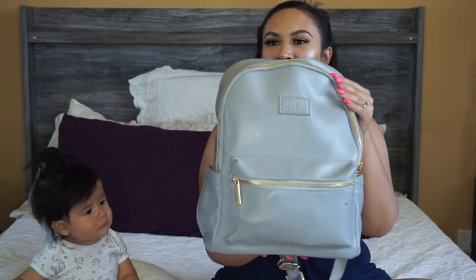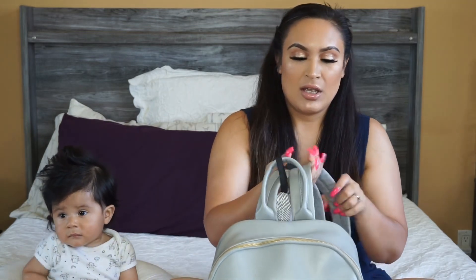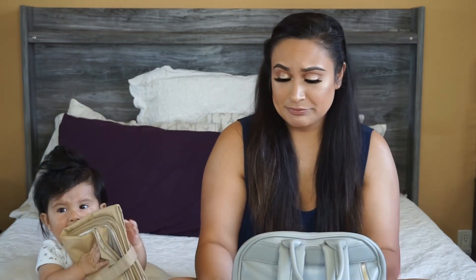I want to go ahead and show you my diaper bag. This is the Ryla diaper bag — it is a backpack. I don't want to say it's big, but it's definitely not small. It has a lot of room inside, but it also keeps me from overpacking so it's not overly huge. The straps are very comfortable and adjustable. It's got a lot of pockets and is very spacious inside. The diaper bag is $139. It is a little pricey, but I highly recommend it. It's stylish, it's compact, and still has a lot of room — perfect.